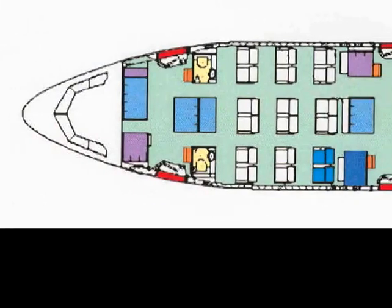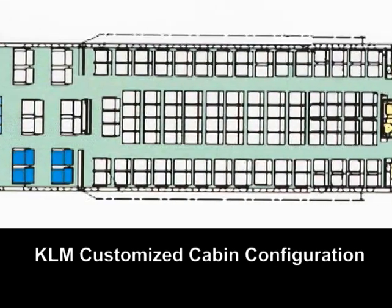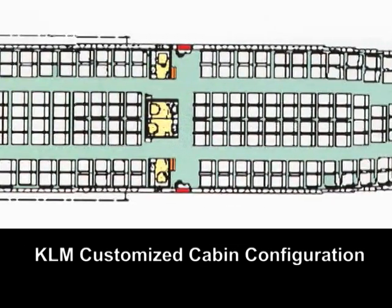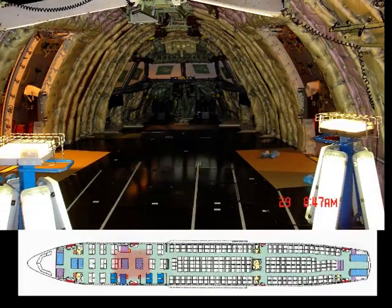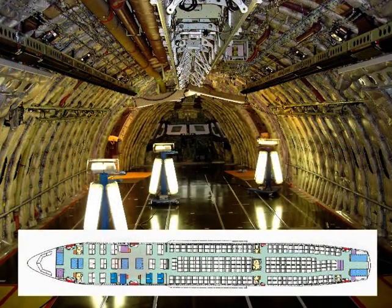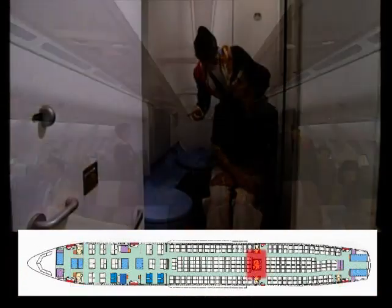In addition to standard cabin configurations, Airbus also offers customized programs. KLM has chosen such a program. Provisions for the installation of a crew rest are available, although no crew rest will be installed on the KLM fleet as of yet. The galley is located in the middle of the business class section. The KLM A330 will be equipped with 7 toilets, located in the center and aft part of the cabin. Two of the toilets are fit for disabled passengers, located in the center section of the aircraft.